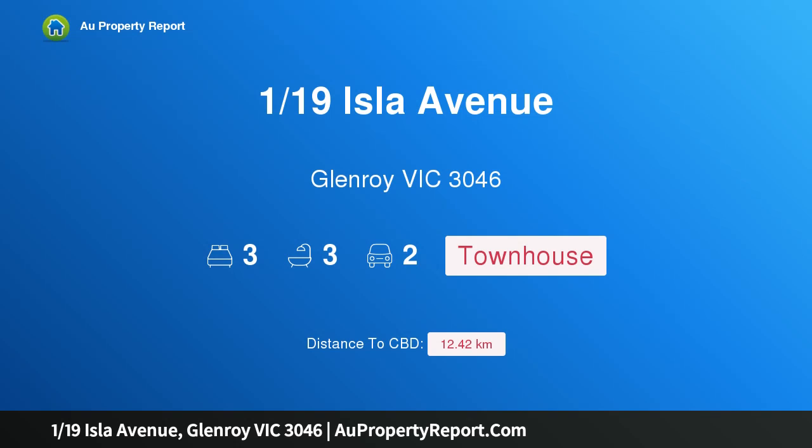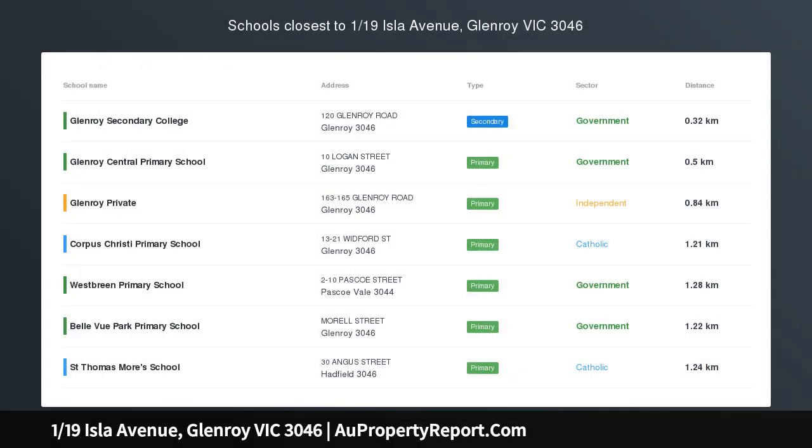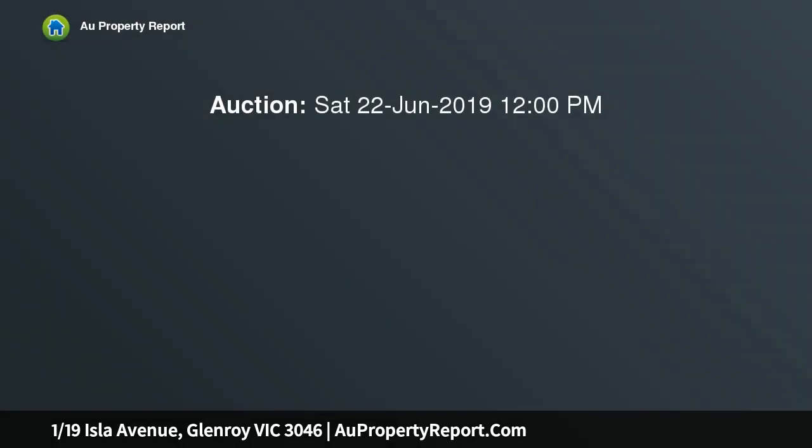Hi, I am glad to introduce property 119 Isla Avenue, Glenroy, Victoria 3046. Simply stunning, street-facing and with its own driveway, this amazing townhouse delivers superb modern family comfort in a sought-after pocket of Glenroy, and offers space and quality throughout.